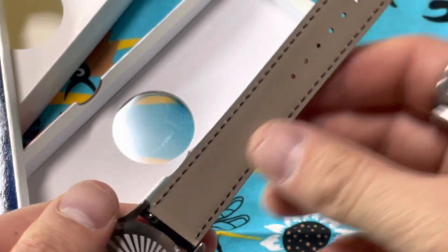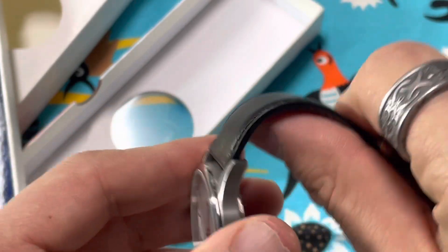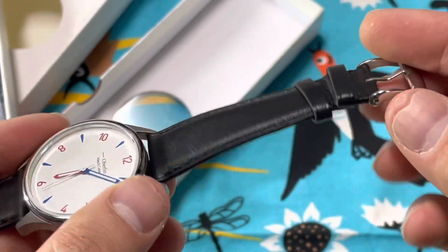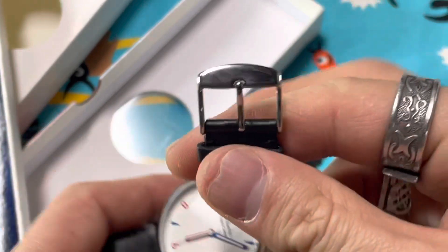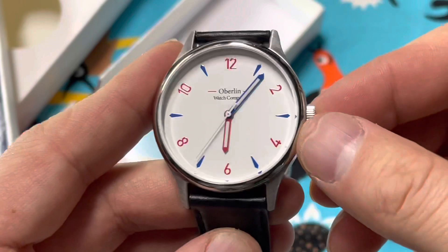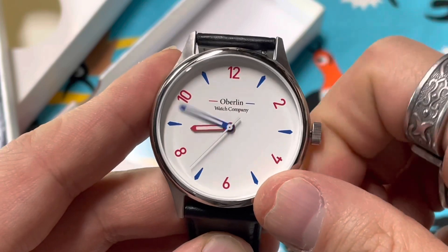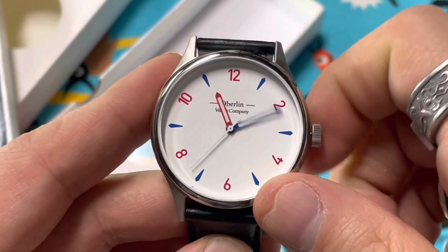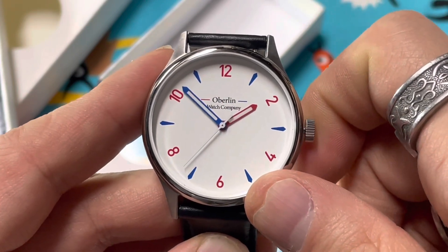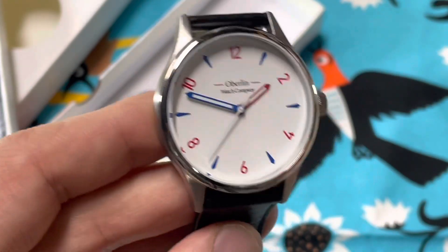I don't know if this is genuine leather because it doesn't even advertise that it is, but it's actually soft and supple. I don't know how long it'll last, but while it lasts it will be really comfortable. Basic unsigned buckle. You're not getting a whole lot overall, but you are getting a lot for the money.